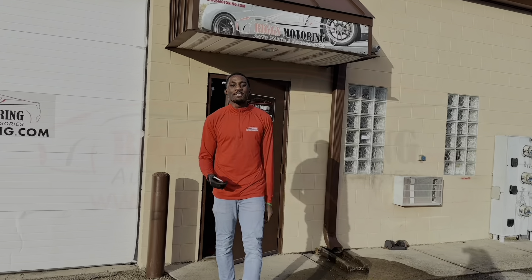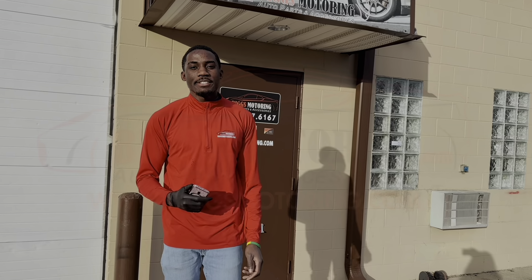Hey! Welcome to Biggs Motoring. I heard you're looking for a seat. Follow me.